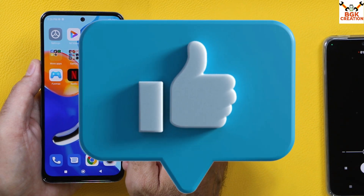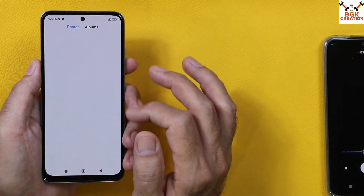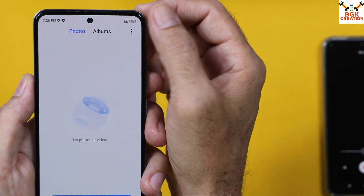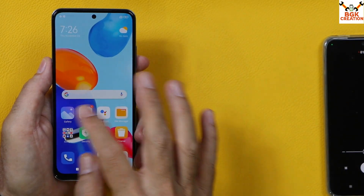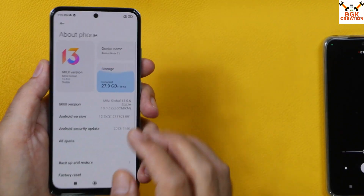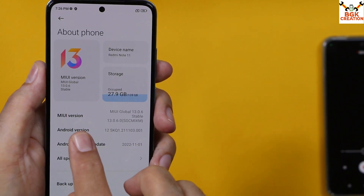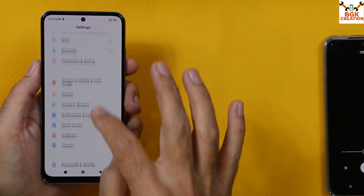Always save all your internal storage data — do not forget, because this procedure will wipe everything. Check that your phone battery is charged around 50 to 60 percent. Then go to Settings — your Redmi Note 11 must be on Android version 12. It doesn't matter which MIUI version you have, but the device must be on Android 12.